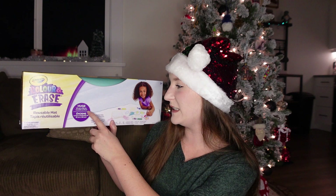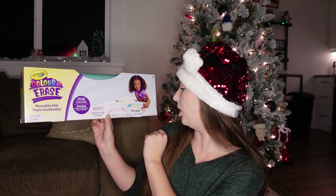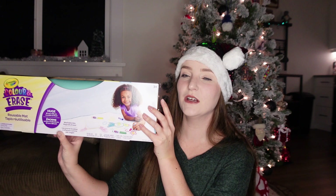It's a color and erase reusable mat — 81 by 58 centimeters — and it comes with four washable markers, a white cloth, a refillable eraser, and the mat itself. She absolutely loves coloring on the ground. We go through so much paper, coloring books, and crayons because she likes to eat and break her crayons and she colors all the time. She'll definitely get the full worth out of this.